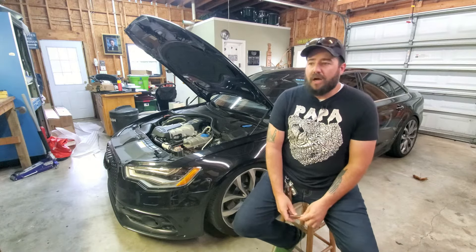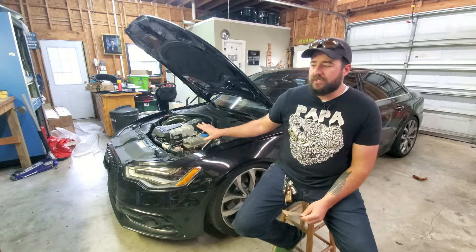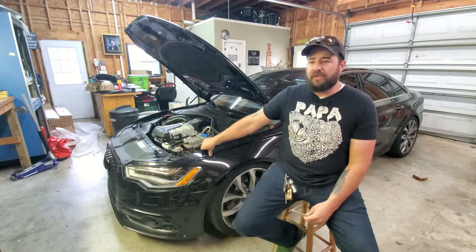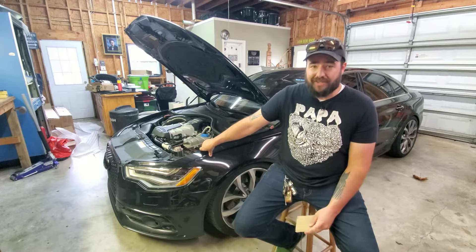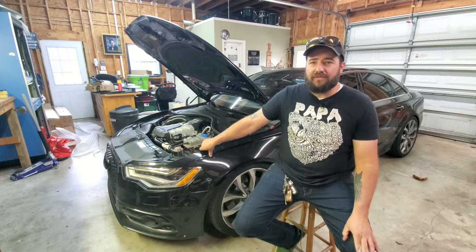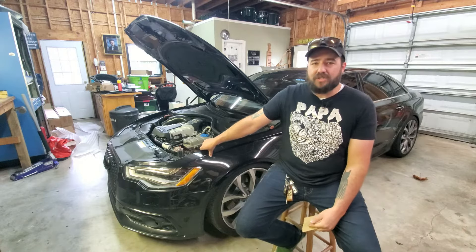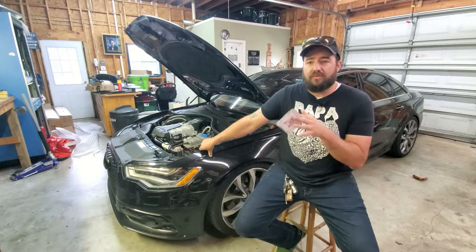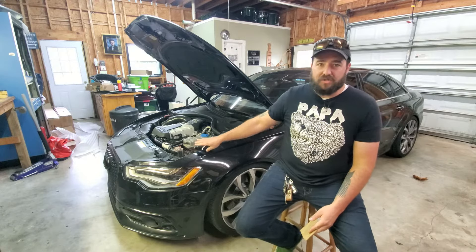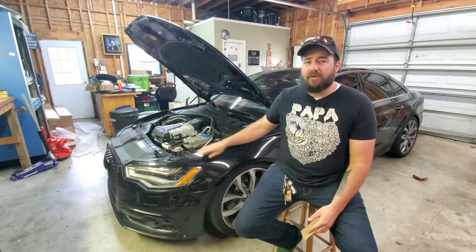The oil change intervals — Audi says oil changes should be good for 10,000 miles. If your car is perfectly stock and used as a daily driver, you can get away with that, but I would highly suggest moving your oil change intervals to every 5,000 miles for the longevity of this engine. It'll just last a lot longer.